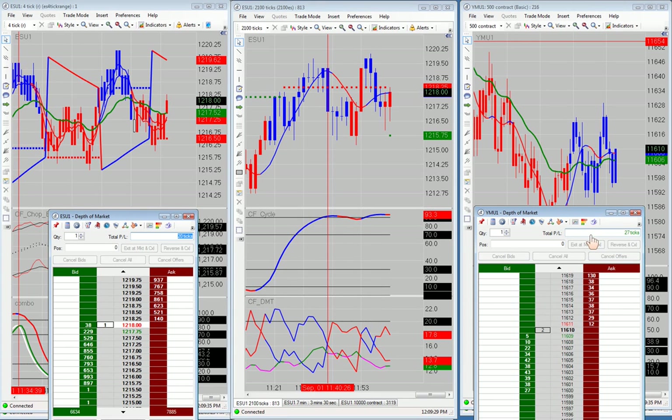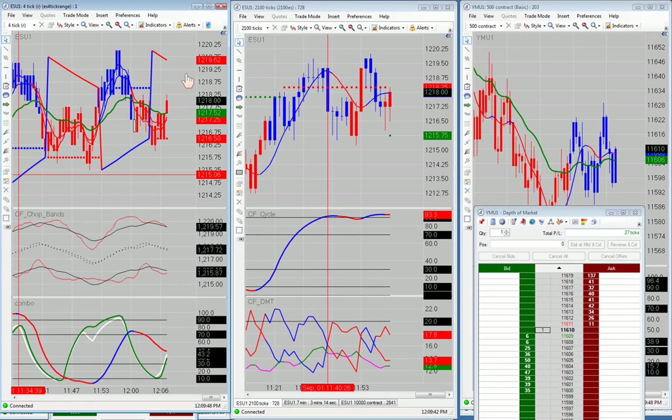For those of you who do not know, that is 135 plus 135 — that's $385 a contract in the first two hours of trading in the live trading room this morning.